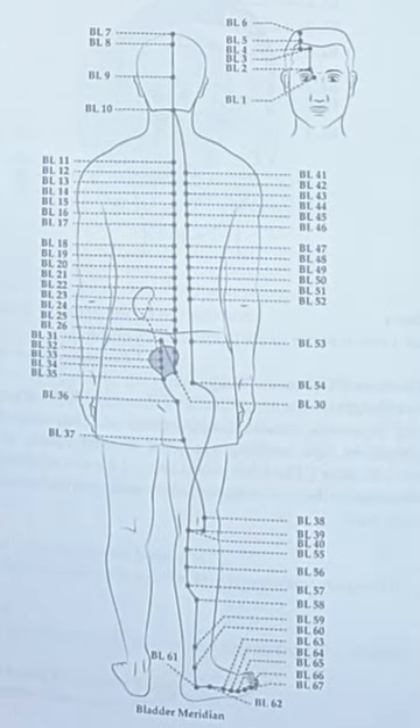Hi Tappers! We are continuing in our AccuPoint Deep Dive. If you missed the beginning of this series, the first video is linked above. We are on this point, which is on the bladder meridian. This is an extensive meridian. I am still using Debra's book — click on the link in the description for it.